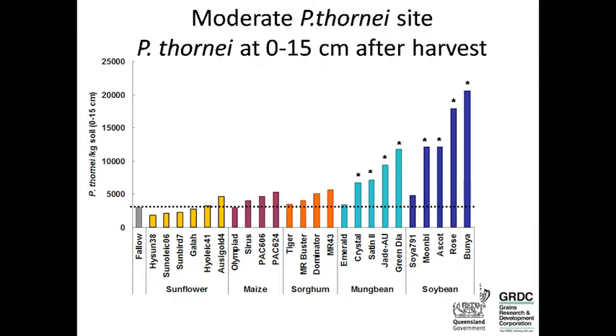At 0 to 15 centimetres in the moderate thornii site, here's the fallow treatment with the same starting populations. Varieties of sunflower, maize and sorghum are not significantly different to the fallow, so you can be confident these varieties won't allow nematode populations to increase. With mung bean, populations have increased between 2 and 4 times. The new variety Jade AU is susceptible, as is Crystal.